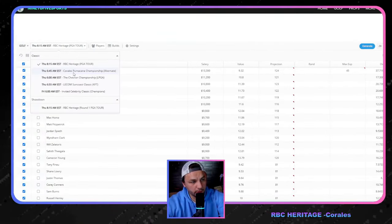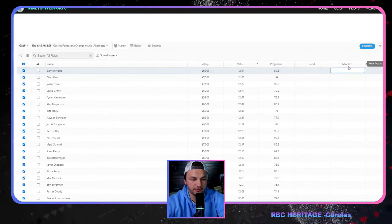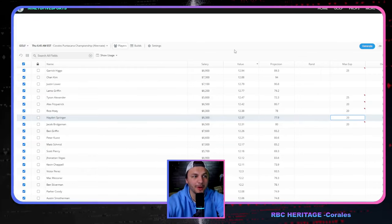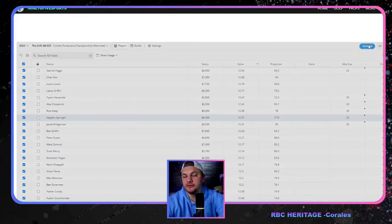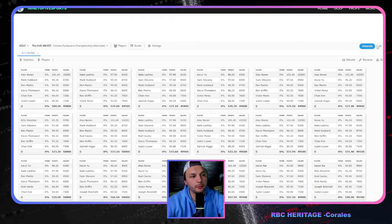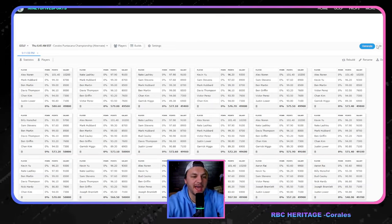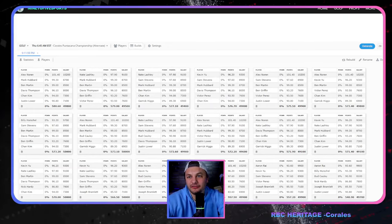Let's jump into the lineup builder for the Corrales. We know we want Alex Noren at a decent exposure. Setting value plays at around 25, 25, 20, 20, 20 — we don't need to go crazy. Settings: three unique players, 35 max exposure, and generate. This gives a good sense of how easy it is to make a solid build here. There are huge pricing mistakes — it's almost too easy to attack this event, but that also makes it difficult because so many golfers are mispriced.